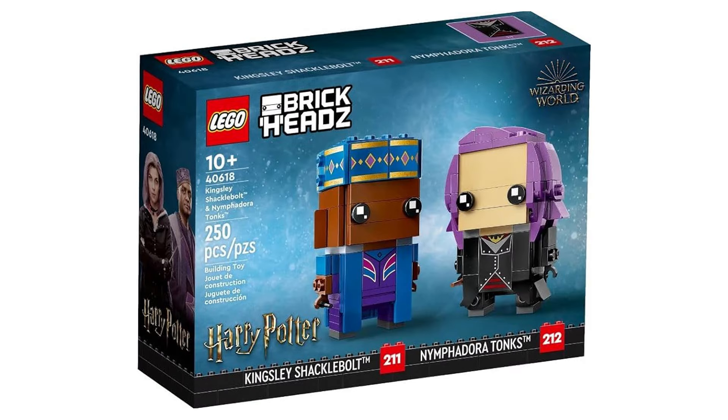Next is 40618 Kingsley Shacklebolt and Nymphadora Tonks. This retails for £18, $20, or €20 and contains 250 pieces and was first released June 1, 2023.